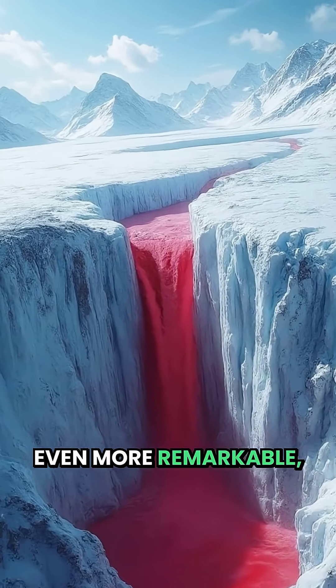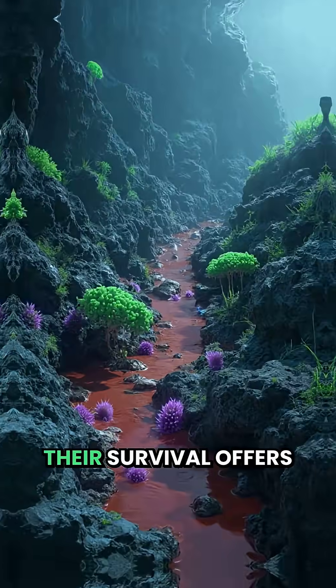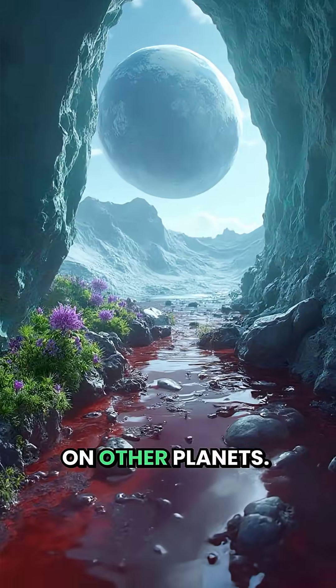Even more remarkable, microbes thrive here without sunlight, feeding on iron and sulphur. Their survival offers a glimpse of how life could exist on other planets.